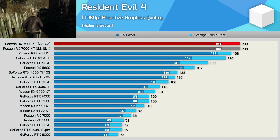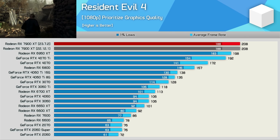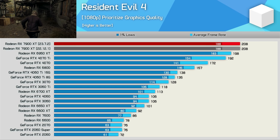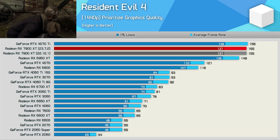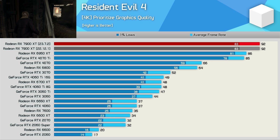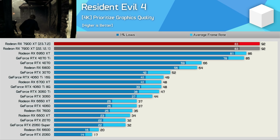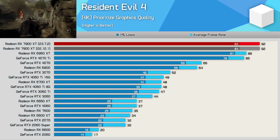Moving on to Resident Evil 4, and here we're seeing no performance improvement with the latest driver. This is pretty typical from our 15-game sample. Even as we increase the resolution, there is no performance improvement, resulting in the same 155 FPS at 1440p and 92 FPS at 4K. This sort of result is fairly typical when comparing the release driver with the latest driver across a wide range of games.